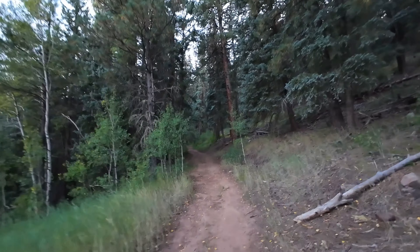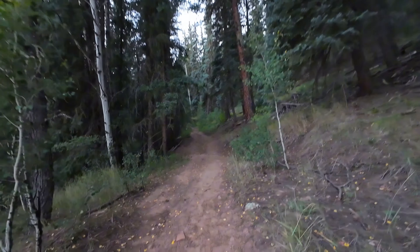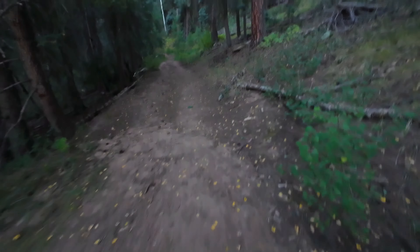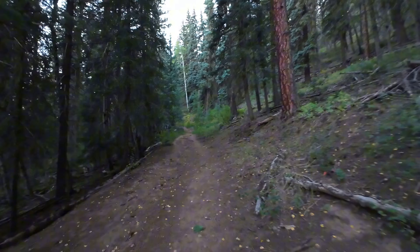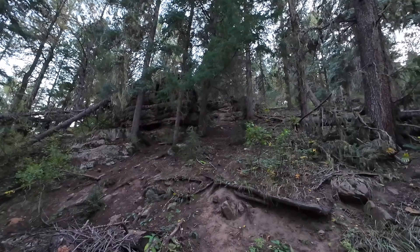You hike through the open area and then you come into the more treed forest. And look at this — there's already yellow leaves falling on the ground. We're at a higher elevation than in town in Pagosa. There are some really cool rock formations.